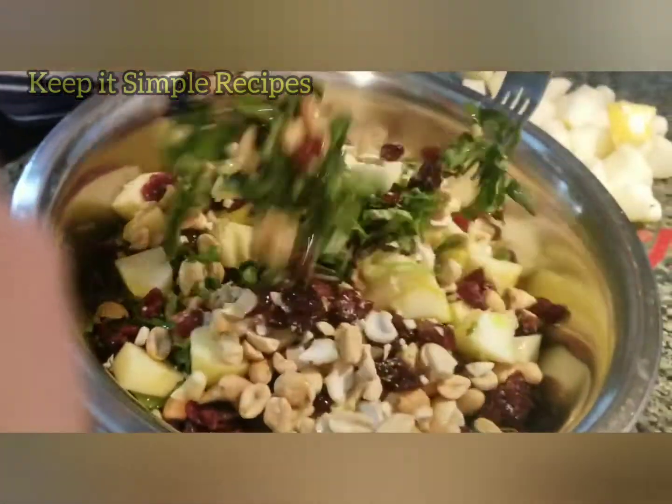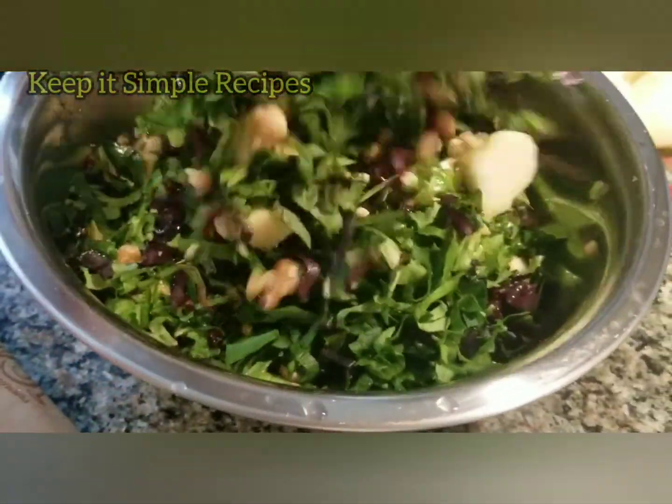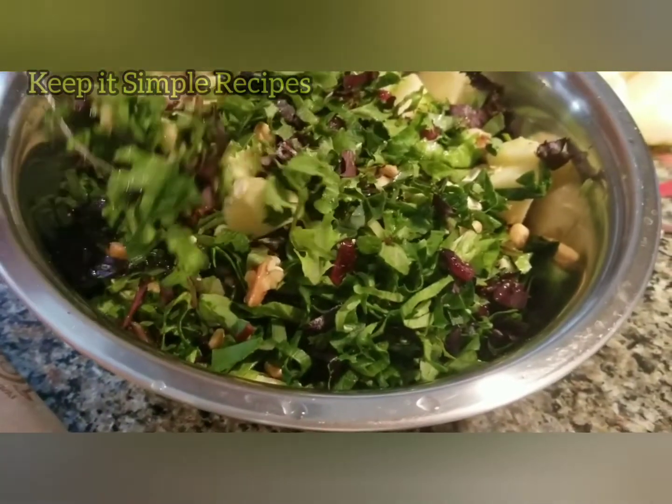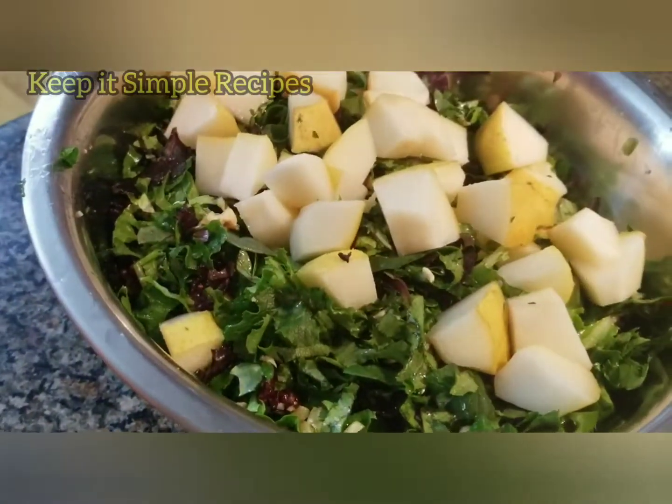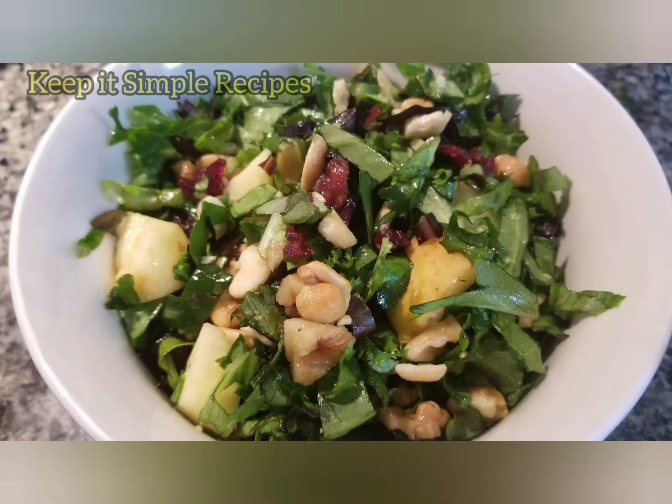Now give it a nice toss. We will add the pear at the end so it doesn't become mushy. Now add the pear and give it a toss. Our salad is ready — it tastes amazingly good without any dressing.